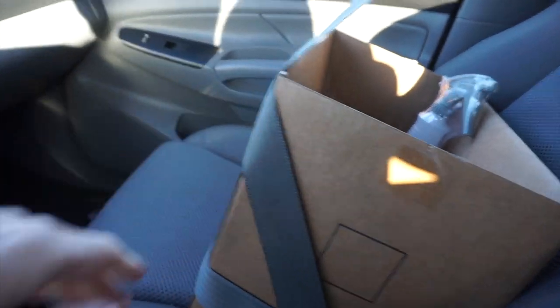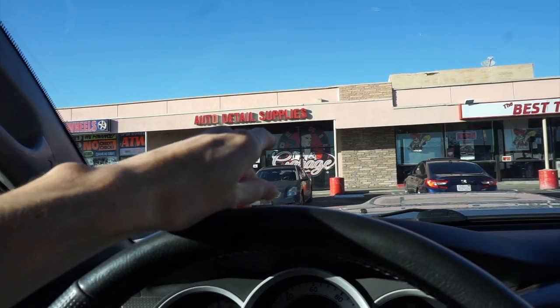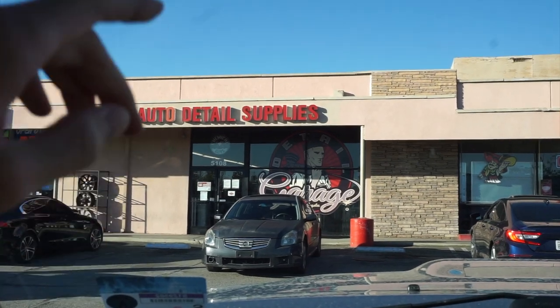We got the package secured, all buckled in. Big shout out to Detail Garage of Montclair — I've said it before, I'm a huge fan of great customer service and Detail Garage delivered that and more. I'm telling the truth when I said this is no sponsorship of any sorts — I really went into this blind like a normal customer. I did reach out beforehand just to make sure I could record there. They have a lot of products for anything you need to take care of your car, and they were really knowledgeable on all of it. Now let's get home and dive into the product.